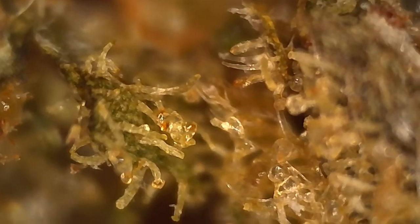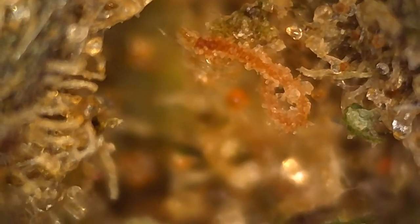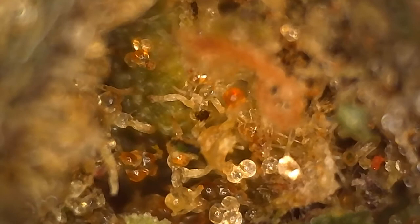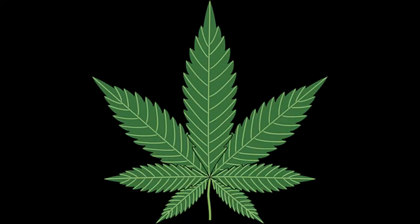This is a pretty darn good bud. Zooming in a little closer, we see that there's just layers and layers to this, of all sorts of diamond-like trichomes. Different colors, different textures. It's amazing. It's a magical plant.